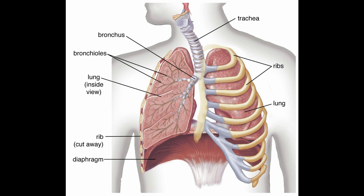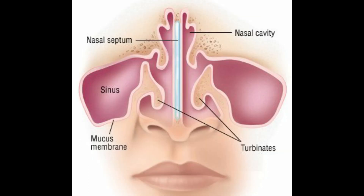The lungs are located in the thorax and are made of very delicate, sensitive tissue. Those tiny, delicate tissues are protected by the bony and muscular thoracic cage. Of course, through our nose we breathe in the air.